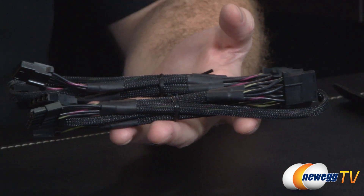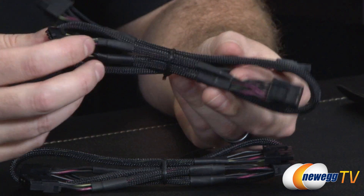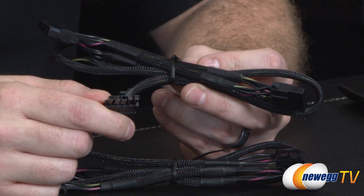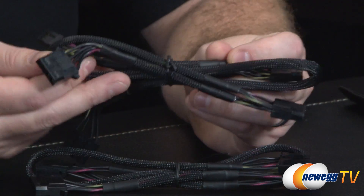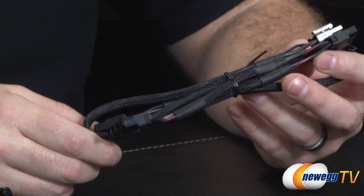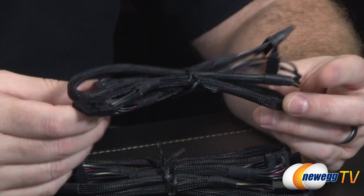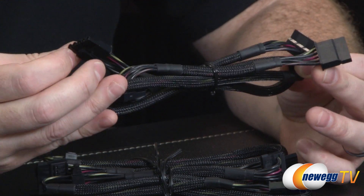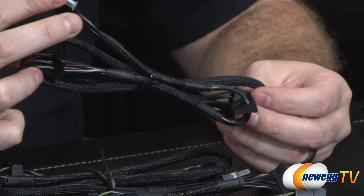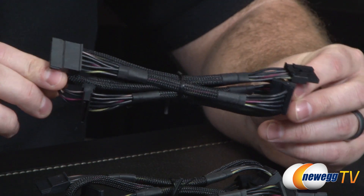For peripherals, there are a total of five cables. Two feature Molex connectors — one provides three Molex plugs plus a smaller floppy-style connector, and the other gives just three Molex plugs without the floppy. For Serial ATA connectors for hard drives, optical drives, and SSDs, there are three cables, each with three SATA connectors, for a total of nine SATA connections.